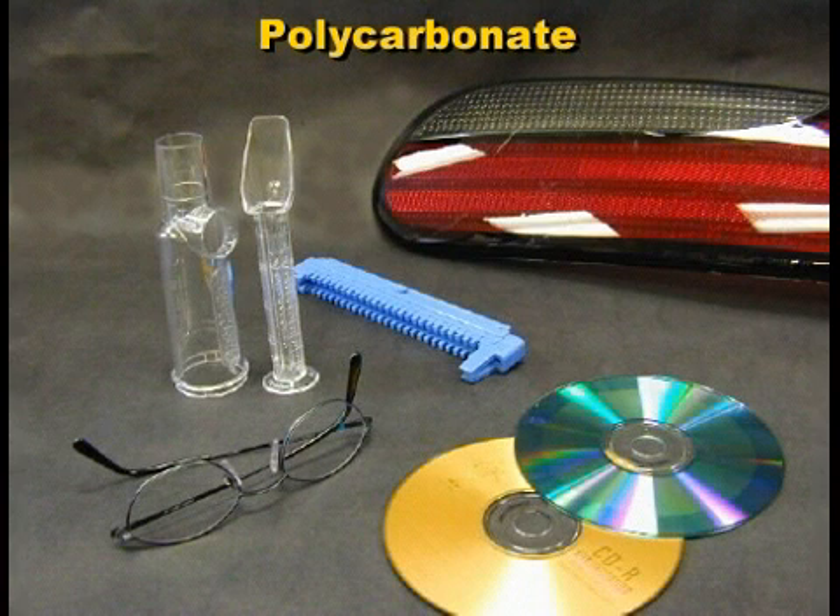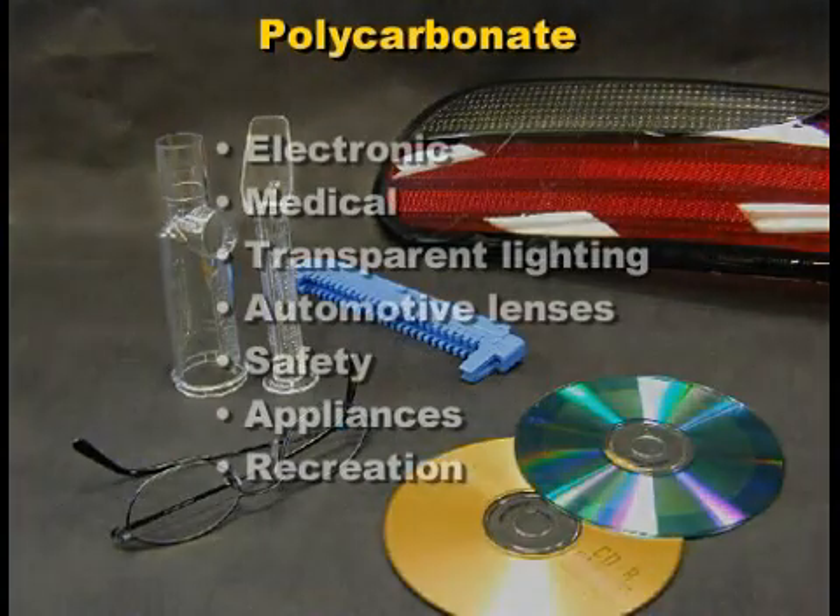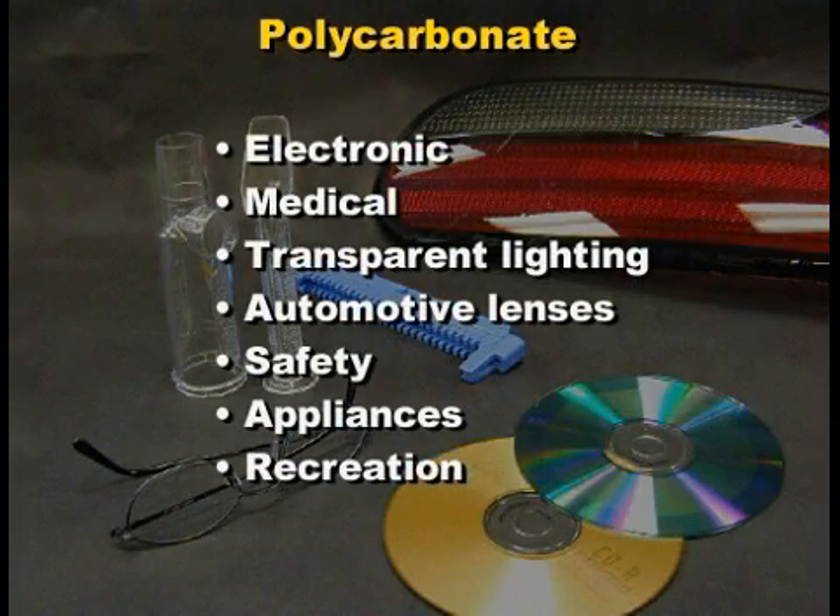There are a wide variety of applications for polycarbonate. These include electronics parts, medical products, lighting fixtures, automotive lenses, safety items, appliances, and recreation products.